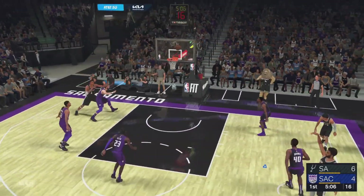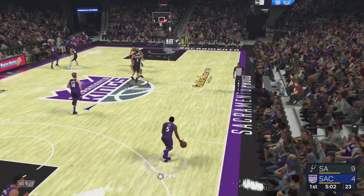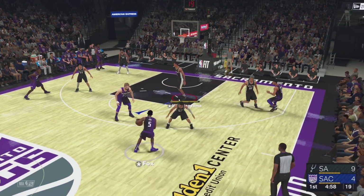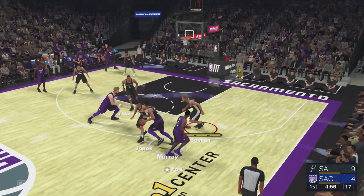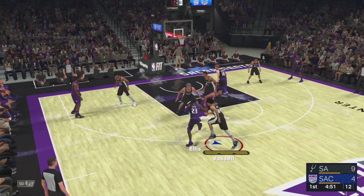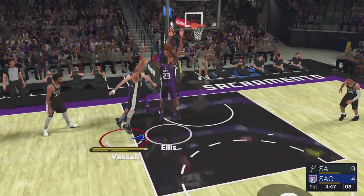Here's Champagny — drains it from beyond the arc. Champagny's got six points. He got a clean look and makes the defense pay for disrespecting him. Here's Murray — and the rejection by Wembanyama! Here's Ellis.